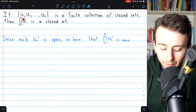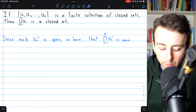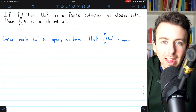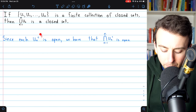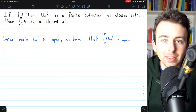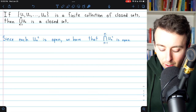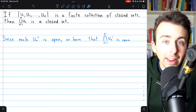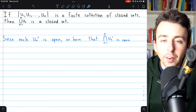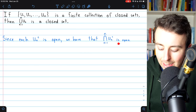Here is our proof that a finite union of closed sets is also closed. We have this finite collection of closed sets U1, U2, all the way up through UN. Each of these closed sets, say UK, certainly has a complement which is open — by definition, the complement of a closed set has to be an open set. We can then take the intersection of this finite collection of open sets: take the complement of every one of these closed sets and we'll have a finite collection of open sets. We've already proven that a finite intersection of open sets is also open, so this finite intersection of open sets is open.